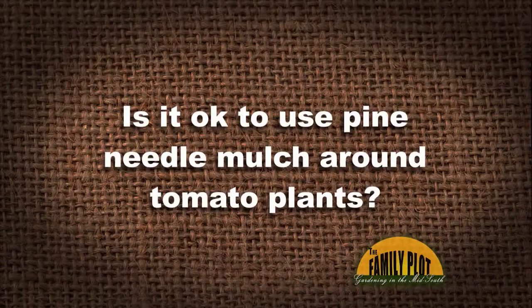Our next viewer email: Miss Rebecca Jackson asks if it's okay to use pine needle mulch around tomato plants. Yes, feel free to use pine needle mulch. There's a myth that it'll change the pH, and while vegetables do like a higher pH soil, pine needles change the pH such a tiny bit over time that it's just not going to matter. Pine needle mulch is great for suppressing weeds, keeps water splash off your tomato plants, and a bale of pine straw is easy to transport.